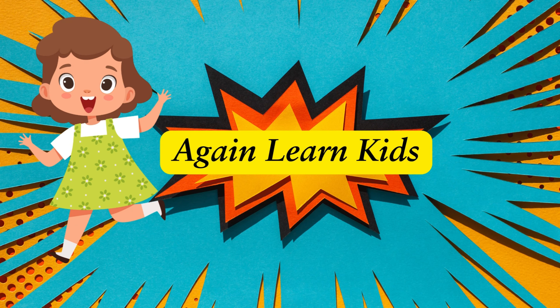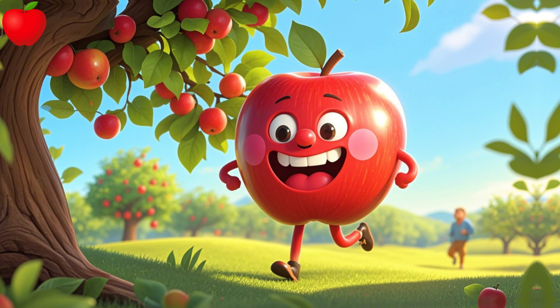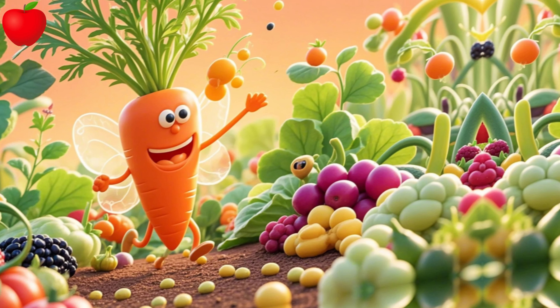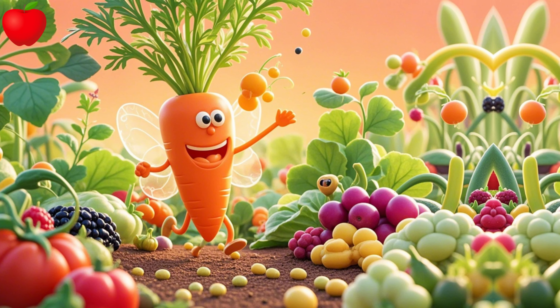Let's again learn, kids! A is for apple, juicy and red. B is for banana, great for bread. C is for carrot, orange and bright. D is for dates, a sweet delight.